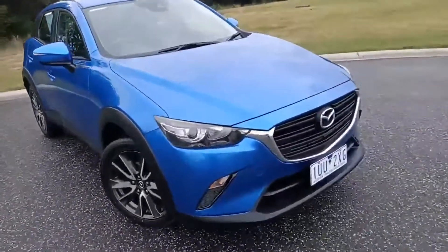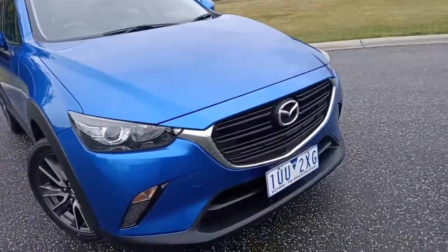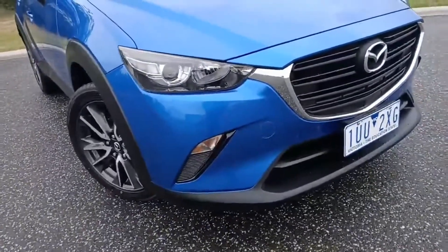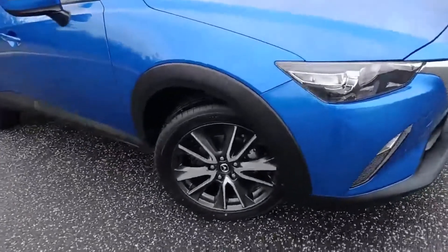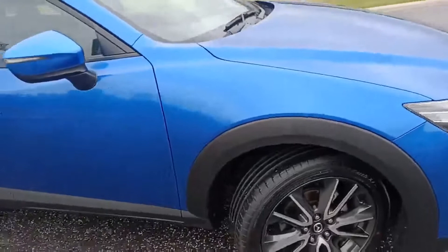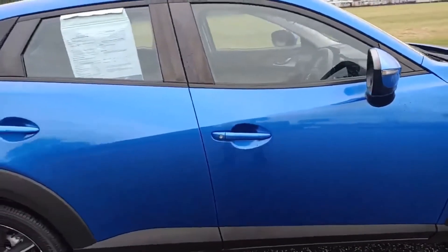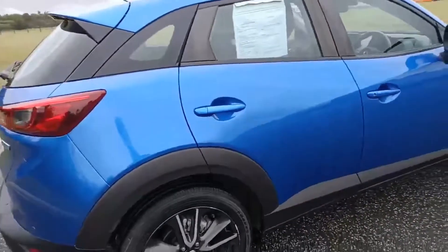Starting off at the front, all in as-new condition. We've got the Mazda badging, the large grille, headlights, fog lights, and alloy wheels — the genuine Mazda ones. It's a stunning car with colour-coded door handles and mirrors. This is a two-litre engine.